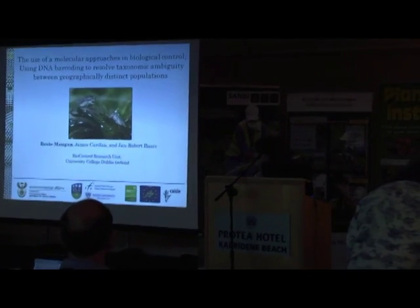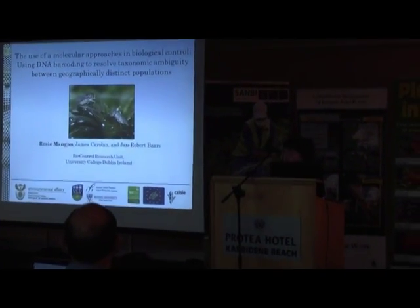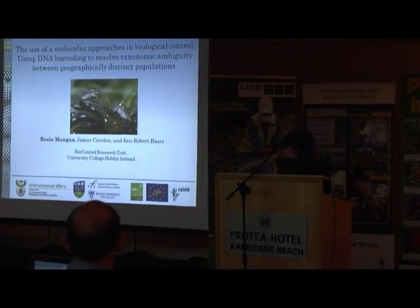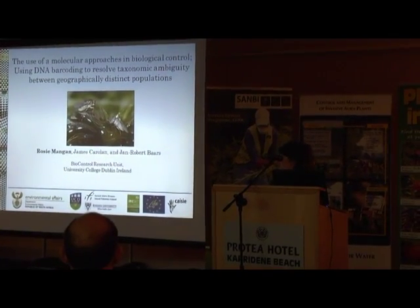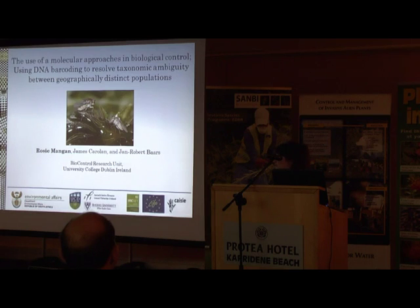Today I'll be presenting work from my PhD, which I did under the supervision of Jan-Robert Bars in the Biocontrol Research Unit at University College Dublin in Ireland. Part of my PhD looked at using molecular approaches in biological control, and in particular using DNA barcoding to resolve taxonomic ambiguity between geographically distinct populations.